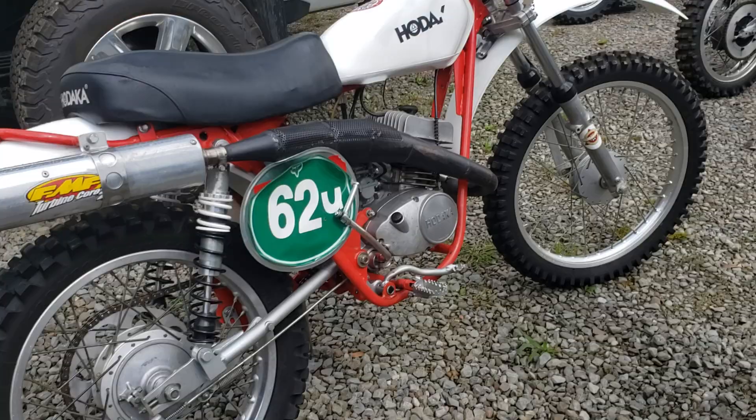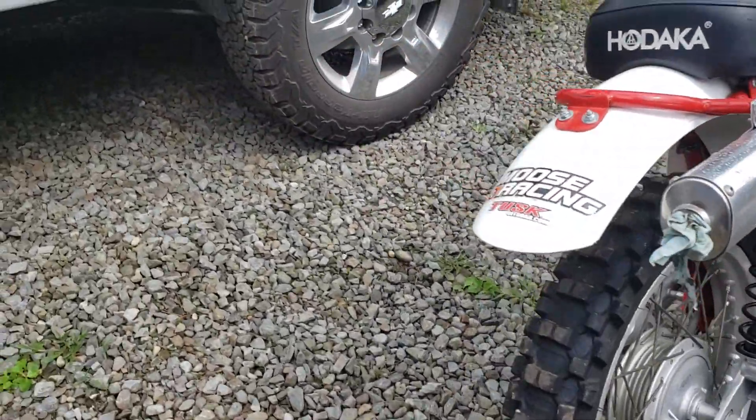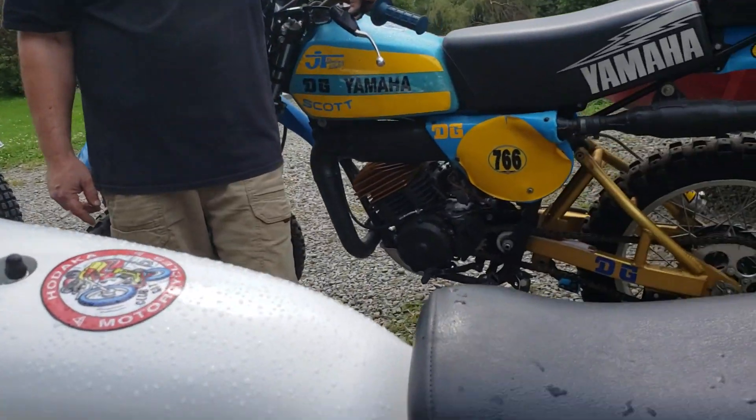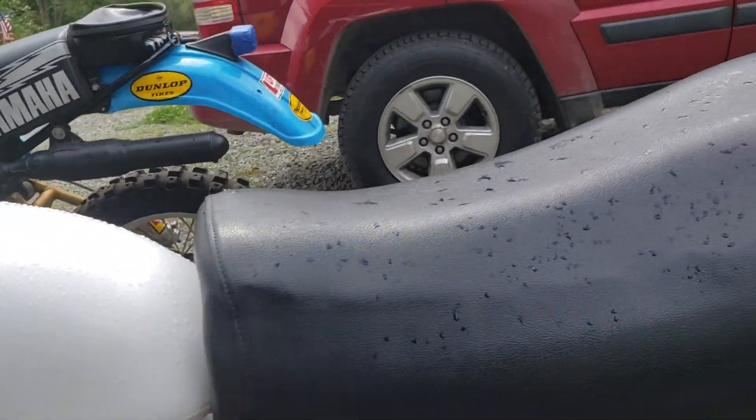So what was the net result when you were done as far as the performance of it? I believe this to be arguably the fastest Hodaka in the country. It's got a really special exhaust on it too.